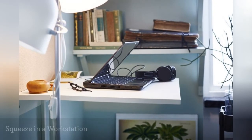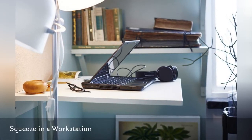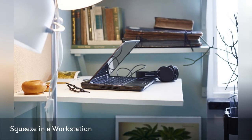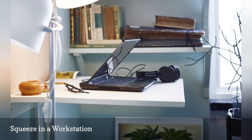Whether you need a standing workstation or extra counter space, nothing works a corner like a wall-mounted drop-leaf table. The Norberg by IKEA is an inexpensive option that creates an additional work surface when needed.